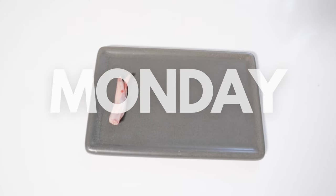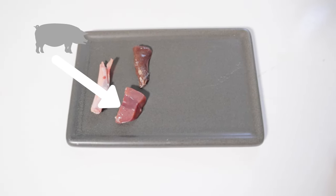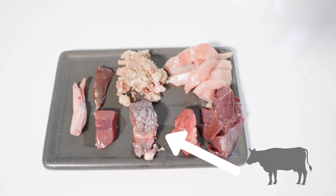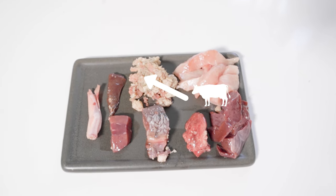Alright, so for Monday we have a duck toe as the raw meaty bone, and then for the secreting organ we have pork kidney and beef liver. And then for muscle meat we have some beef ox lips, chicken lung, beef heart, pork loin, and beef green tripe.